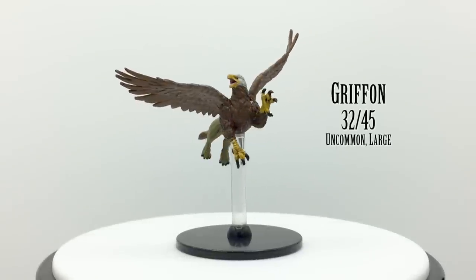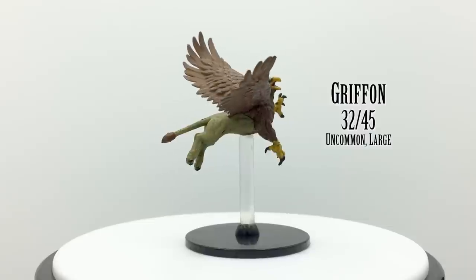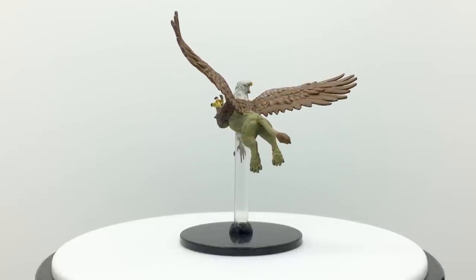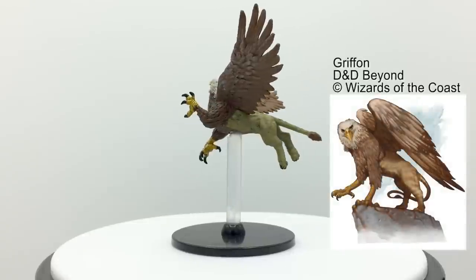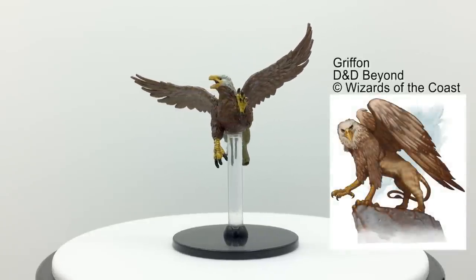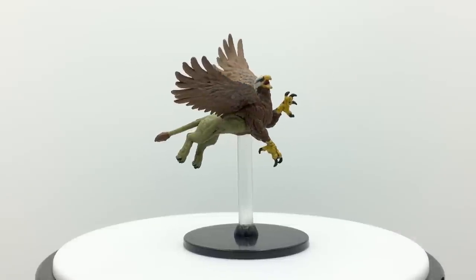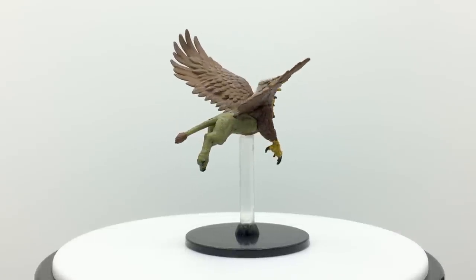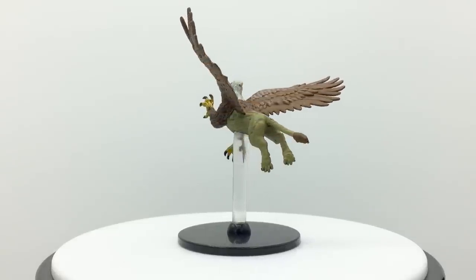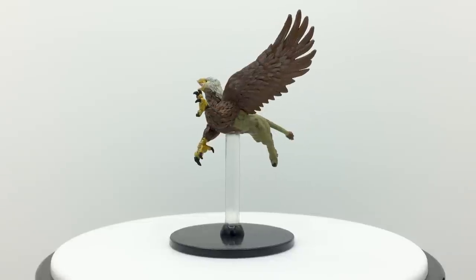Here's another large-sized winged cat-bird. Like the hieracosphinx, griffons also have the body of a lion, but they have an eagle head. These are fairly common monstrosities with a challenge rating of 2 who are found in the Basic Rules. They attack with beak and claws and have a flying speed of 80 feet. They can be tamed and ridden as mounts, as seen in Waterdeep's famous griffon cavalry, which has a mini in the Dragon Heist set. Griffons appear in Princes of the Apocalypse, Storm King's Thunder, Dragon Heist, and Horde of the Dragon Queen.